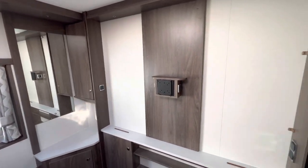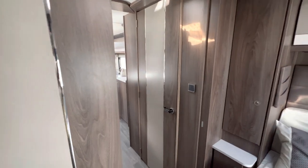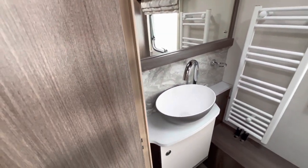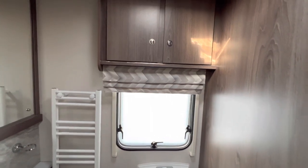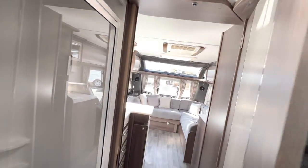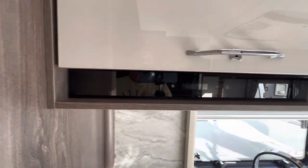Again another place for a large TV with shelving below. Then we go into the toilet — again a large mirror, basin, and your Thetford toilet. You use this door to shut off the toilet and bedroom area as well. Again, another extractor fan.